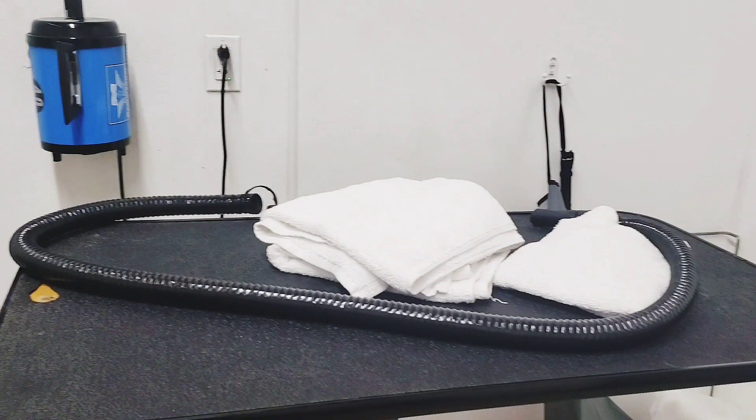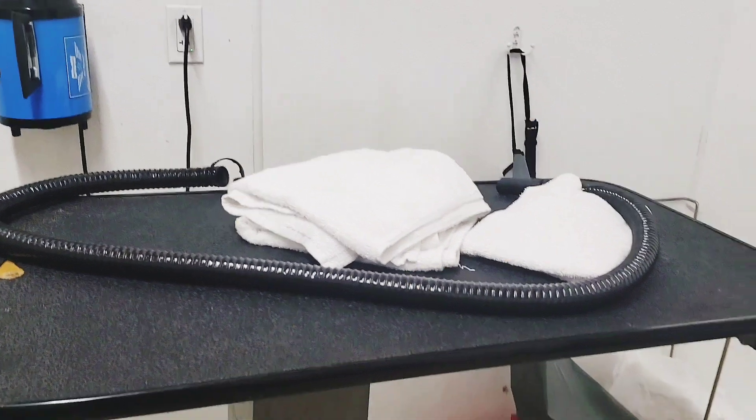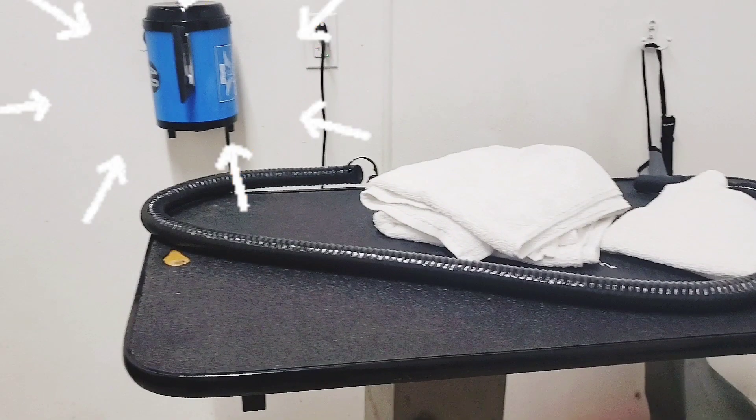Over here we have the grooming table that has our towels on it — the ones they gave us at the register — and there's a blower here for quick drying as well.